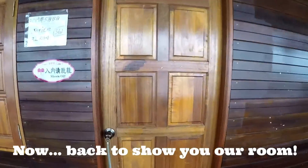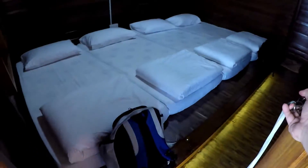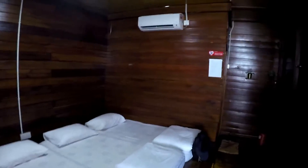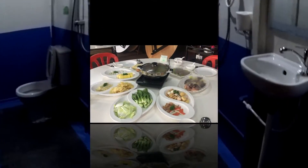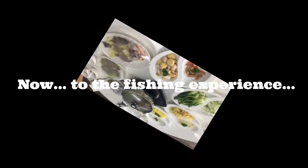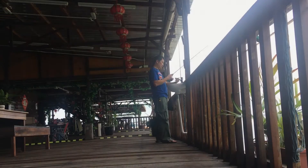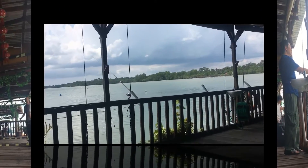The room has an en suite toilet — let me show you. Nice right? It's air-conditioned, and then all the way inside, an en suite toilet with a heater bath. The food is just as fantastic. Before lunch I set up my rod with a floater to see what happens immediately after lunch.